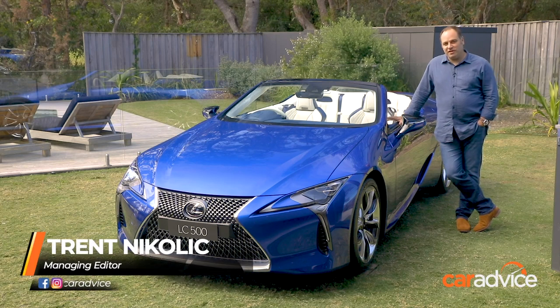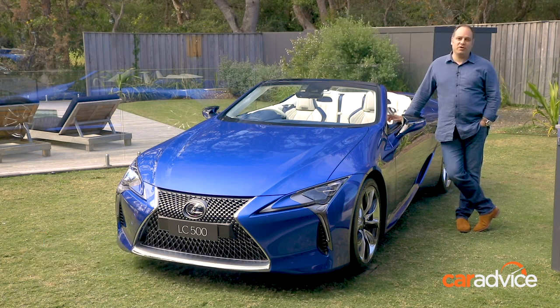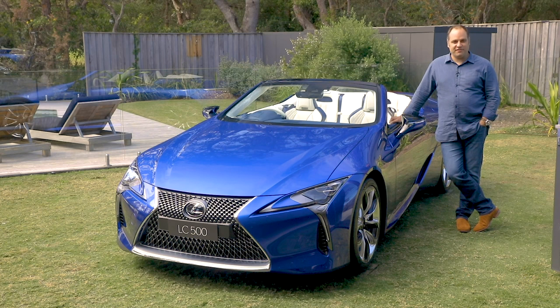There's absolutely no doubt whatsoever that the Lexus LC500 is a stunning coupé. And most of the time when we see a stunning two-door coupé, we think to ourselves, what would it look like as a convertible? Well, Lexus has removed the roof — let's take it for a drive.